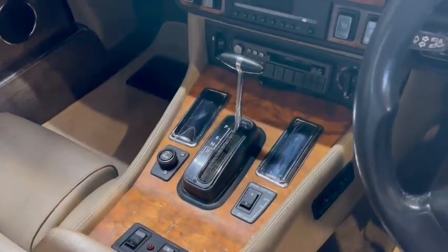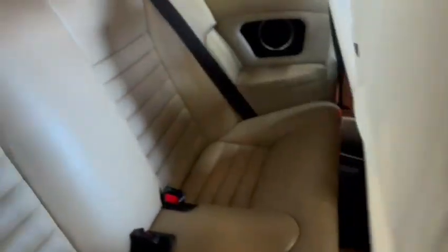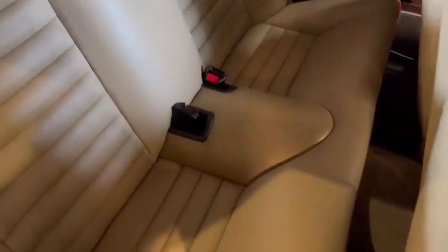Same with the center console, armrest and such like. Dashboard's good, nice dash top and nice dash cluster. All the wooden trim isn't too bad. Rear seats are good as well. Lovely headlining - really nice headlining.